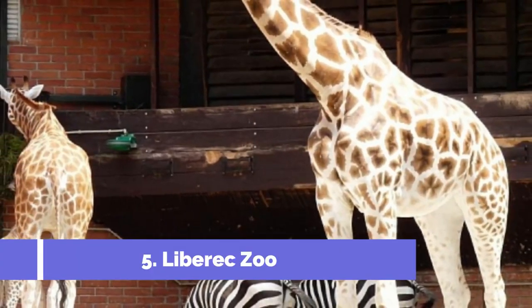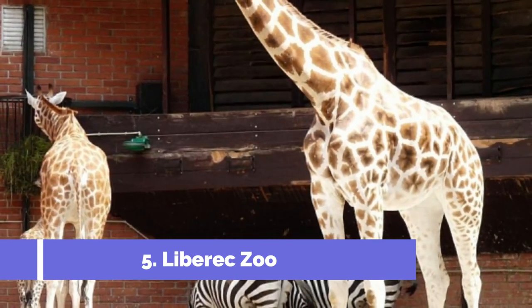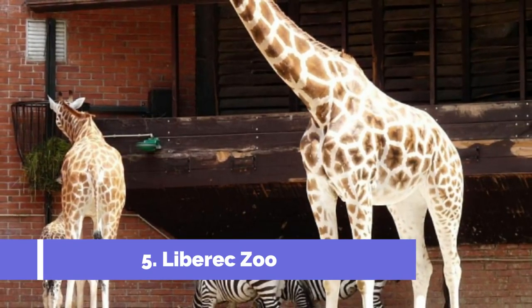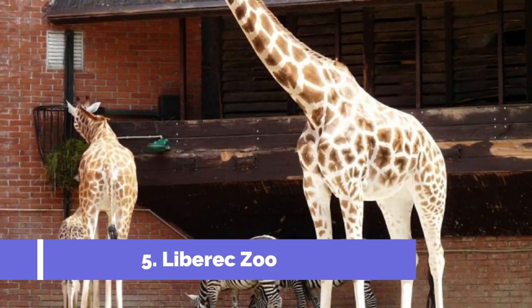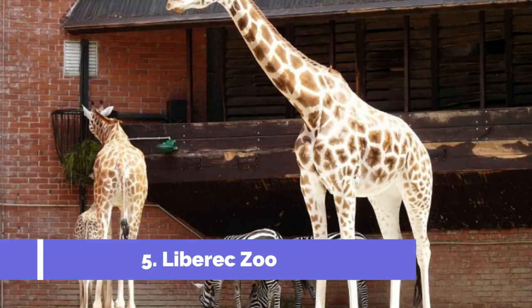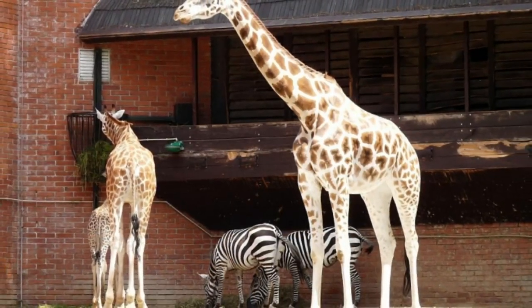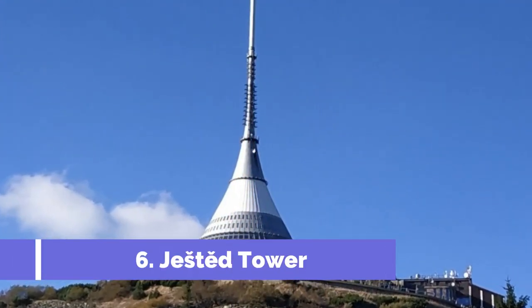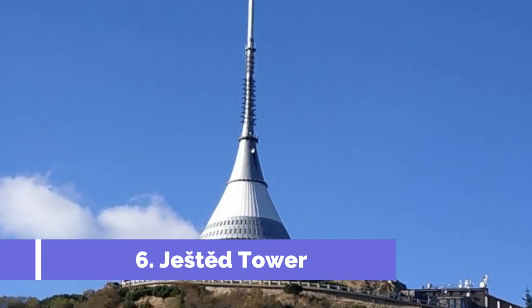Number five: Liberec Zoo. Liberec Zoo is one of the top attractions near Česky Dub, Czech Republic, located in the picturesque Liberec region. The zoo offers a unique and immersive wildlife experience for visitors of all ages. With over 200 species of animals from all around the world, Liberec Zoo provides a fascinating opportunity to discover and observe various creatures up close.